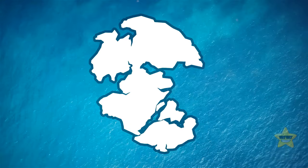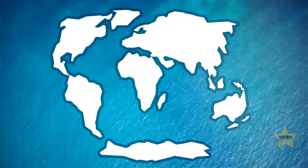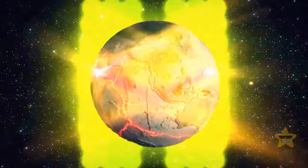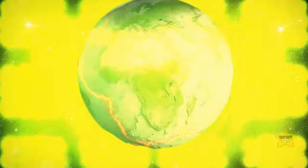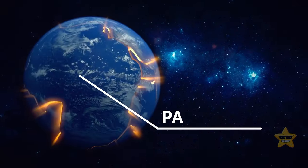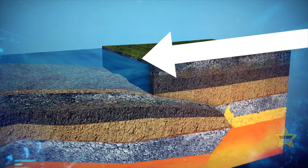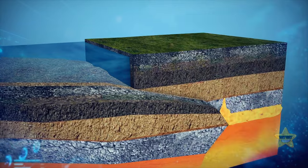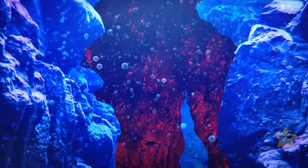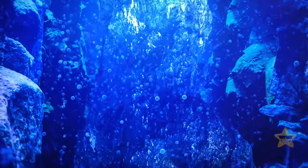85 million years ago, Zealandia decided to break free from the supercontinent Gondwana. Millions of years later, the Earth's tectonic plates started throwing a wild party. The mighty Pacific plate decided to take a dive beneath Zealandia's continental crust — a process called subduction. As a result, the root of Zealandia, that connection to its continental crust, broke off and went into the depths below.